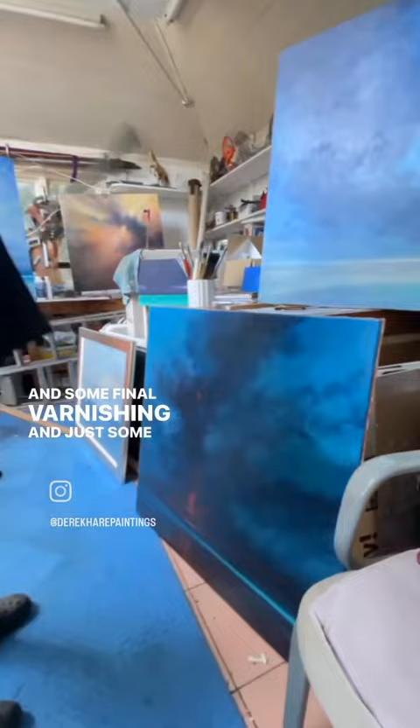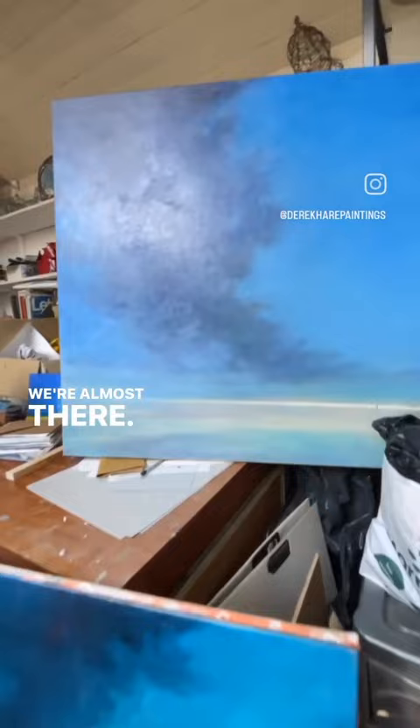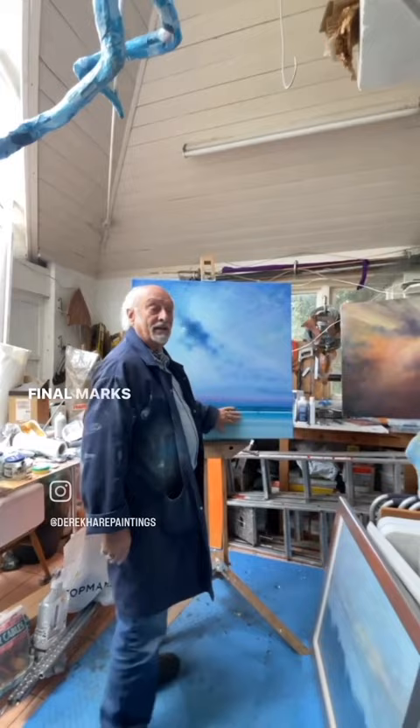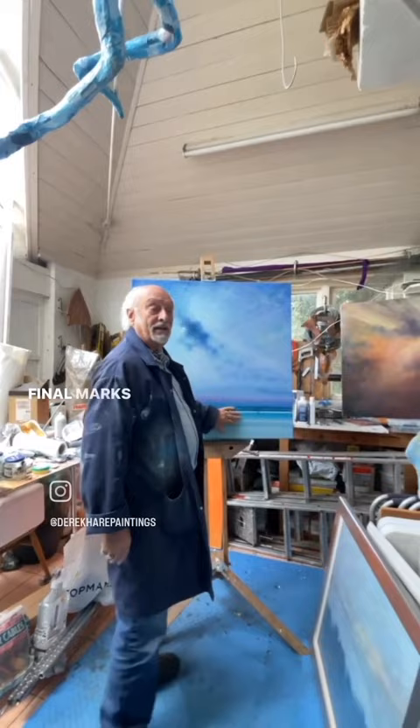Some final varnishing and just some color adjustments, but we're almost there. These big 36 by 36 inch canvases — this one I'm just finishing off, just putting the final marks on it.